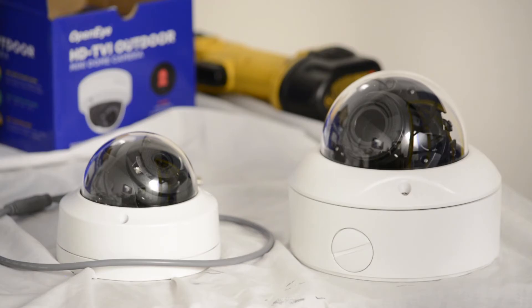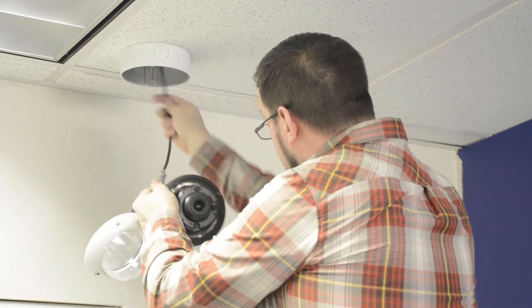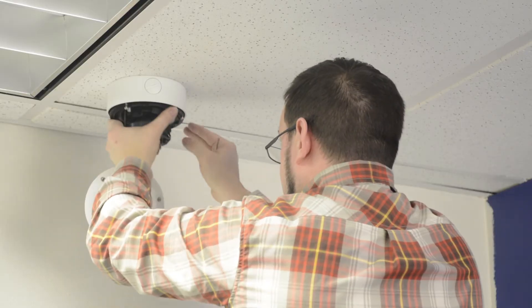OpenEye's HD analog cameras allow users to upgrade existing analog cameras to megapixel video and include time-saving features like autofocus and remote setup.